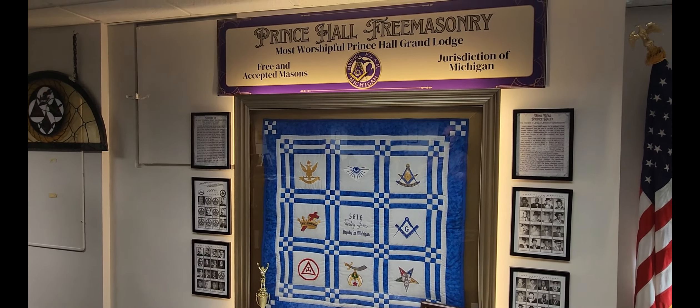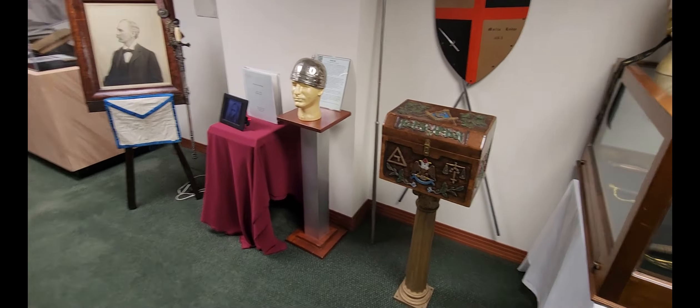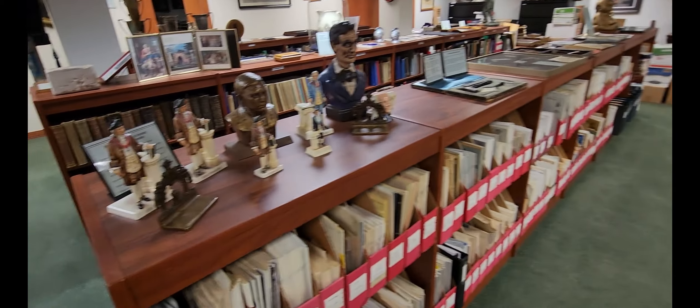Continuing on, they have some plates and various artifacts — some of these look like they might have been on buildings — and there's a shovel, and some coins that have the square and compass on them. Then there are what look like stamps with the square and compass, one with the Masonic Temple in Grand Rapids, the Immortal Chaplain's stamp, and a Scottish Rite piece right there.